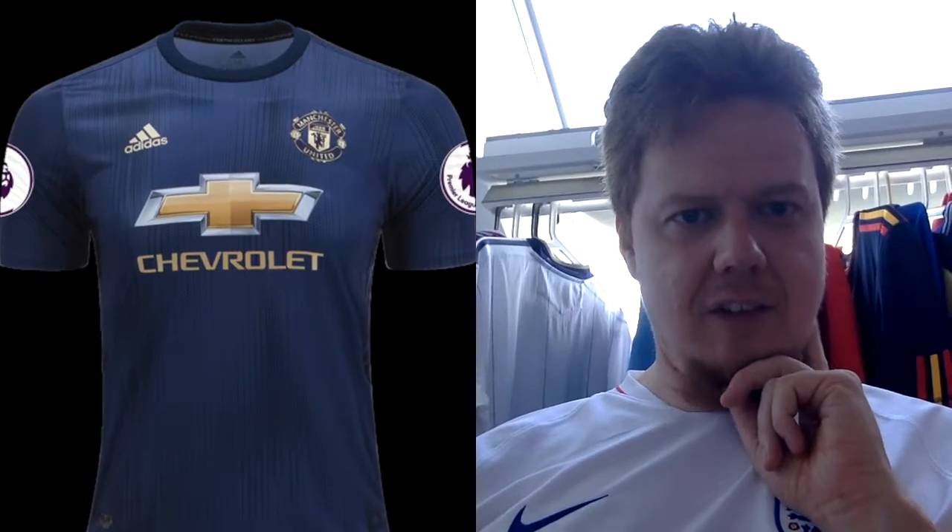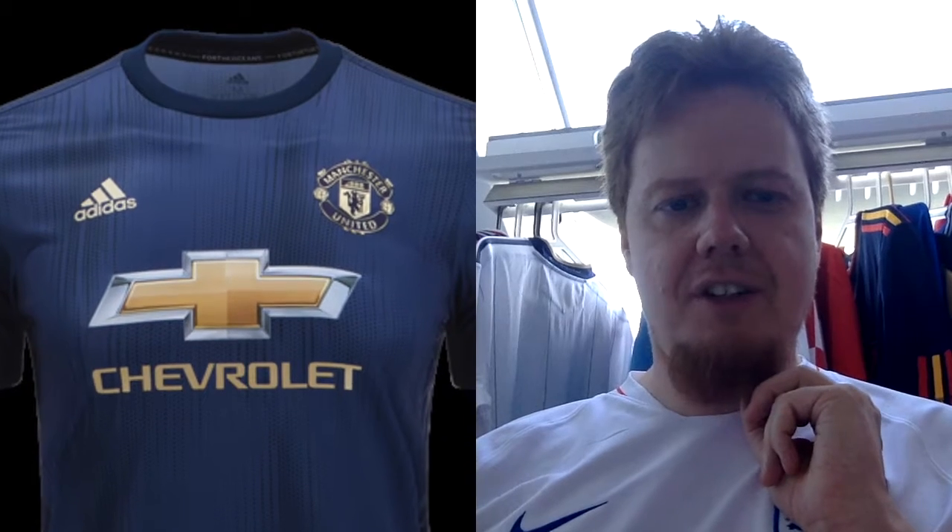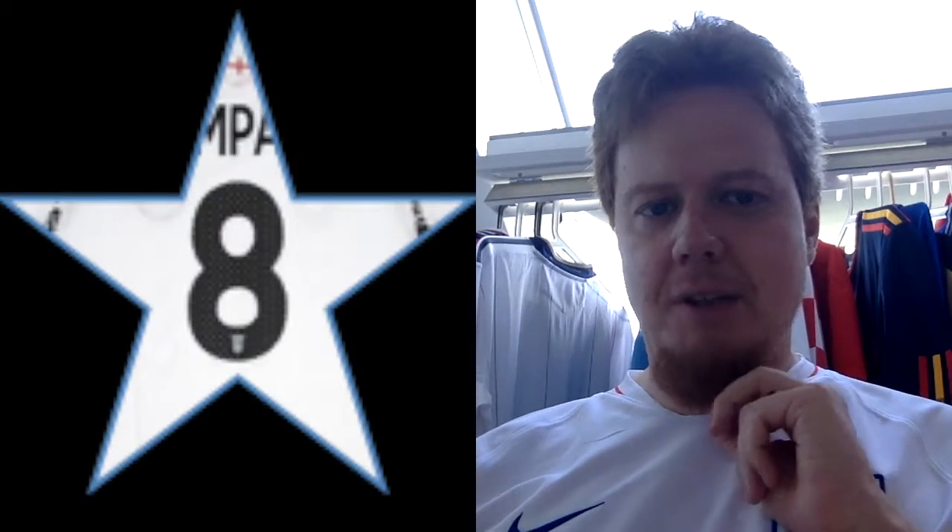The third jersey — here we get the blue, navy again, but this one makes a lot more sense. I'm not sure about the pattern, it looks a little too steely, but the gold monochromatic logo, the Adidas in gold, and the Chevy logo all in gold — everything in gold makes sense and actually looks good. This is the best one of all of them. My only complaint is that the blue is not Manchester United enough, but I'm going to go eight with this one. As an away shirt, I actually like this one and I hope we see more of it than the pink jersey.